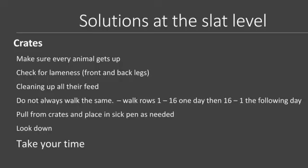If they're not cleaning up their feed, get them up. Even a sow that's not feeling well will get up and eat, but they will not clean it all up — that is one of your first indications. Don't always walk the same rows in the same direction. Walk row 1 through 16 one day, then turn around the next day and walk row 16 through 1. You're going to see different things at different stages of when they get up to eat. Pull from the crates and put them in a sick pen — sometimes they need a little more room to move around. Put a mat in there, give them a softer cushion if necessary. Look down — that's where the animals are. Train your people to look down, look at the animals, and take your time. There's nothing more important than your sow's welfare. It saves a lot of time in the long run to take an extra 10 minutes to do your walk-behinds.